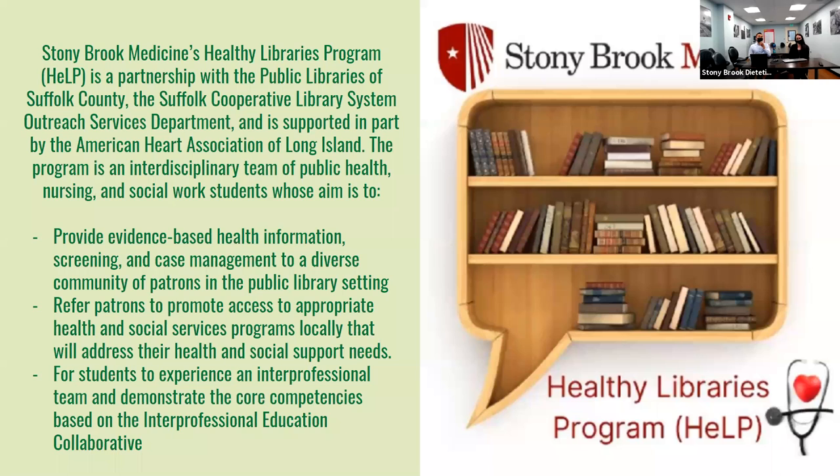Stony Brook Medicine's Healthy Libraries Program is a partnership with Public Libraries of Suffolk County. The Suffolk County Cooperative Library System Outreach Services Department is supported in part by the American Heart Association of Long Island. The program is an interdisciplinary team of public health, nursing, and social work students whose aim is to provide evidence-based health information, screening, and case management to diverse communities of patrons in public library settings, and to refer patients to appropriate health and social services programs.